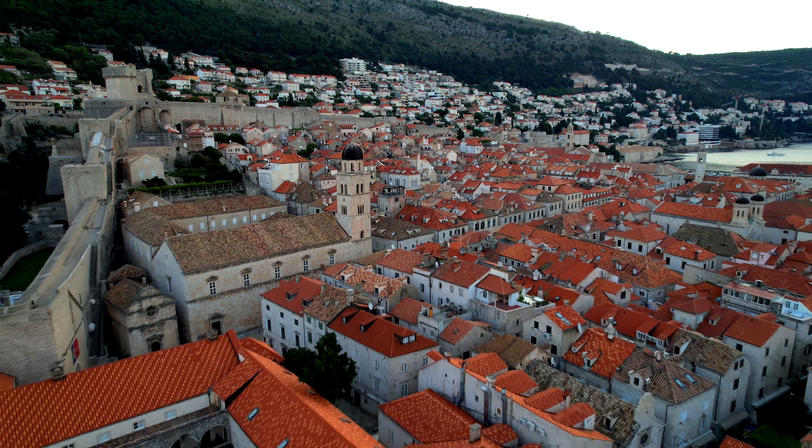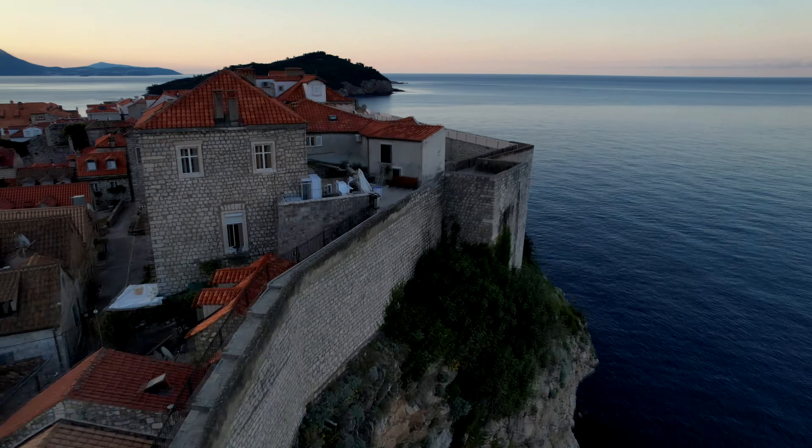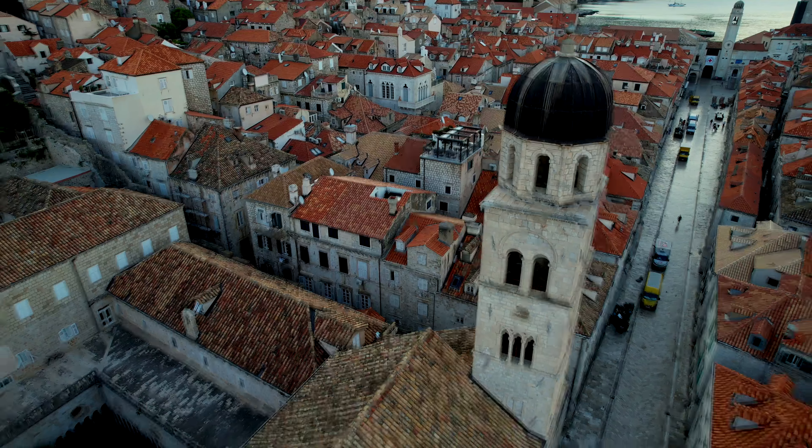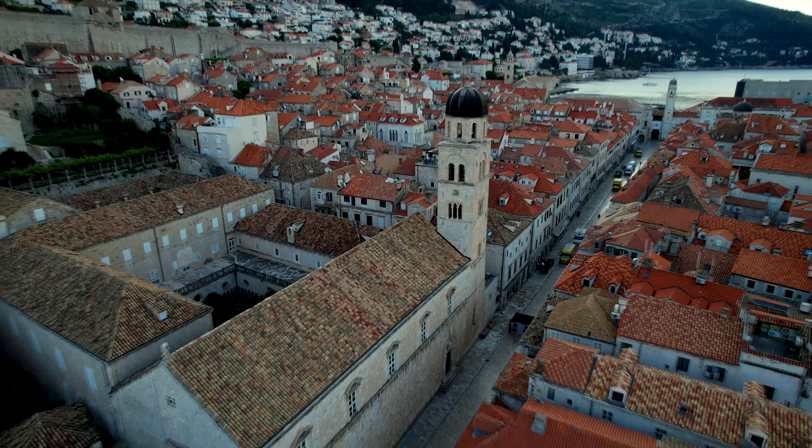Dubrovnik, Ragusa, the pearl of the Adriatic Sea — whatever you want to call it, that is the city right behind me. One of the most beautiful cities in the world. Thousands of tourists come here just to get a glimpse of this view, and it remains one of the hottest tourist destinations in 2024.